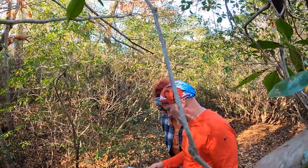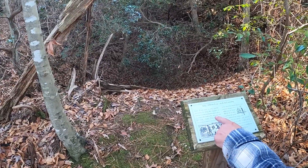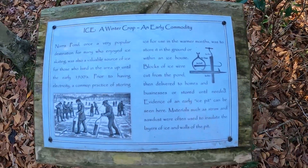Oh my gosh — Norris Pond was once very popular for ice skating. Is that this? Wow. So you could put ice in that pit.